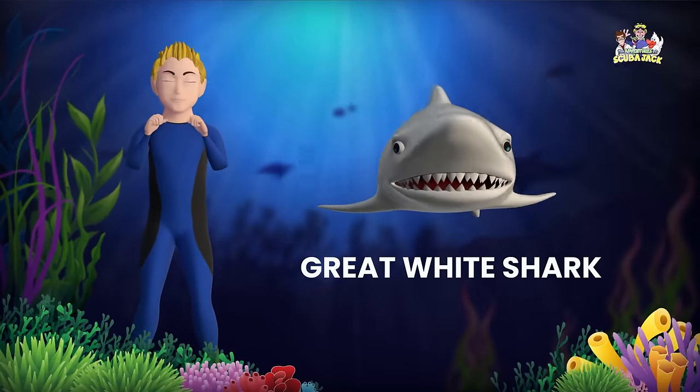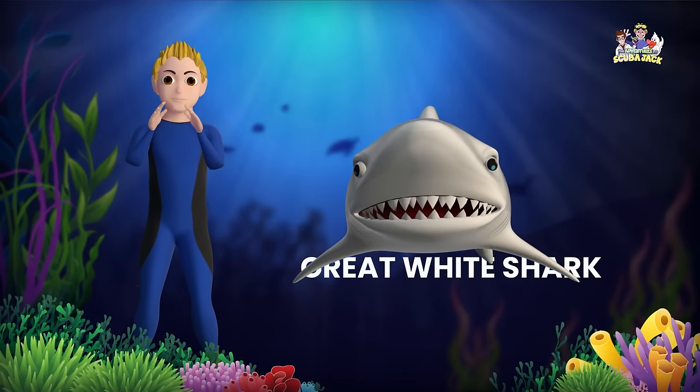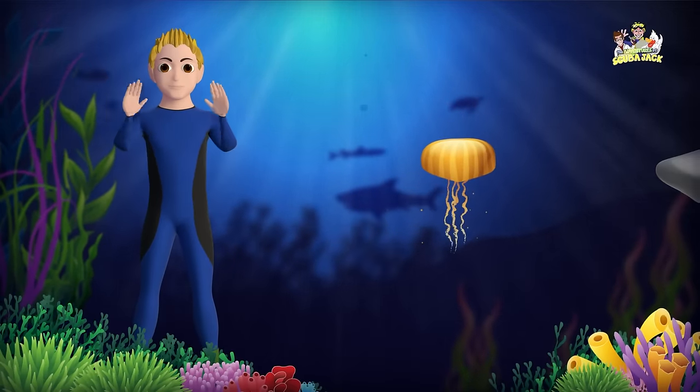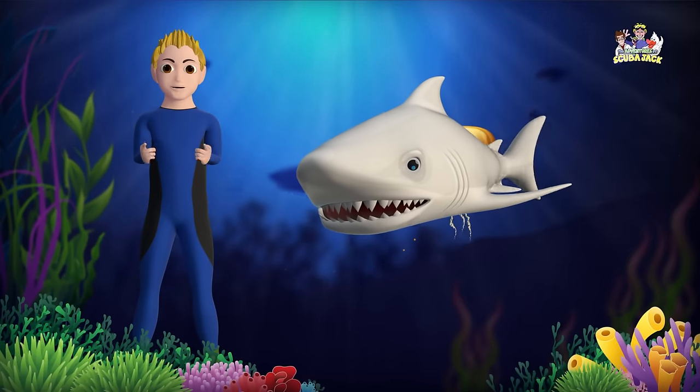Oh, no. Here comes Mr. Great White Shark. That was a close one. Shoo! But don't worry — he's a friendly shark who loves to learn just like you.